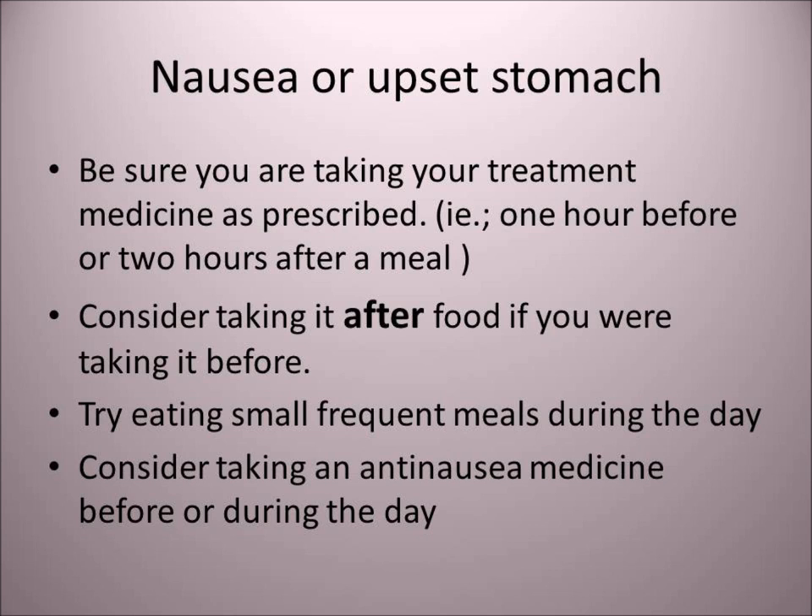Do not wait to feel hungry — go by the time. If it has been two to three hours since lunch, then it may be time for a snack. Other snack suggestions include half a sandwich, nuts if you can tolerate them, yogurt, or fruit with some cheese.